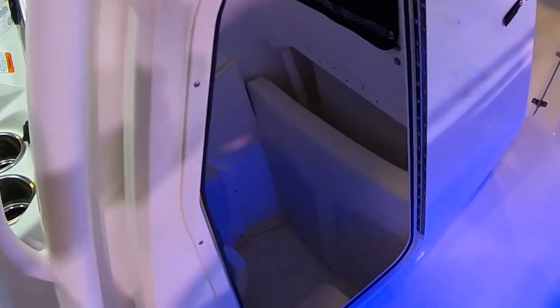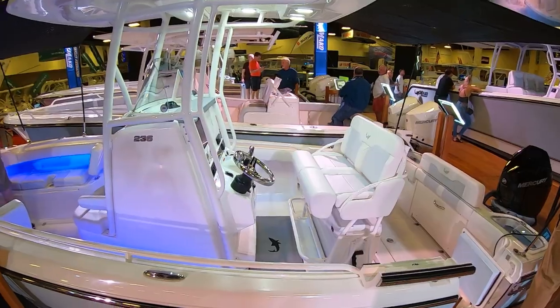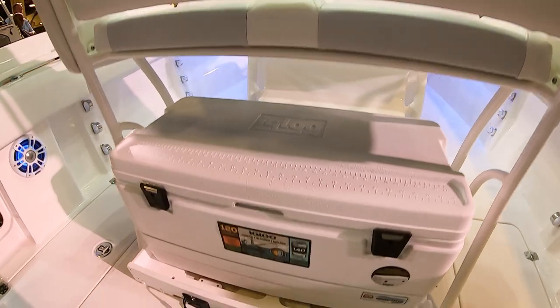There's also a full head — a full porcelain head — with a lot of room, over six foot tall down below. That's awesome. So if you're looking for more information on this boat, I'm going to put a link below — click on it. But more importantly, get out to see this boat and take it for a sea trial and see what it's all about.